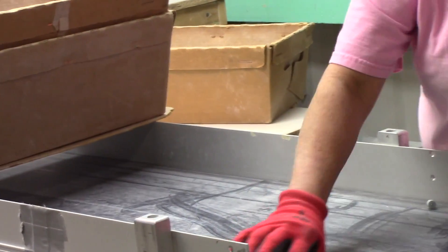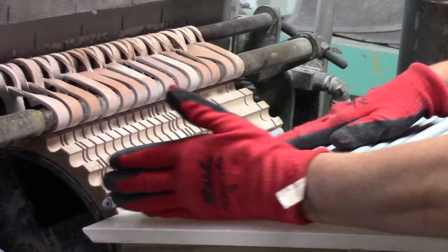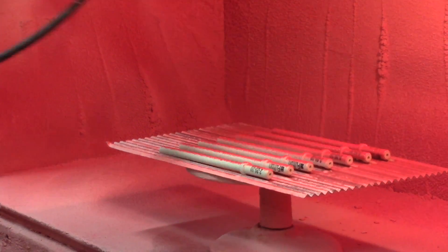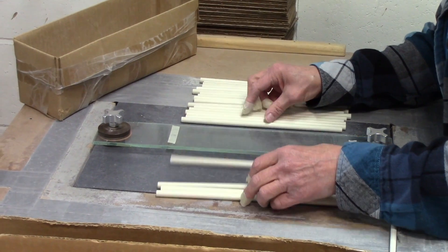We have a lot of press operators — people that actually run automated presses that punch out parts from our materials. We also have several people who run kilns, so they run the controls and load and unload product from the kiln while we're firing. Another job that a lot of people do here is sorting. We sort a lot of our parts 100% for quality defects.